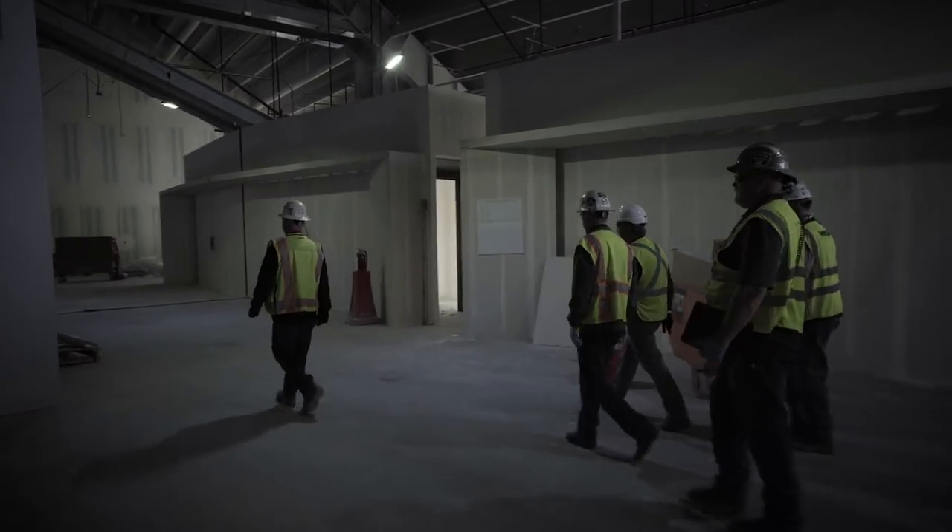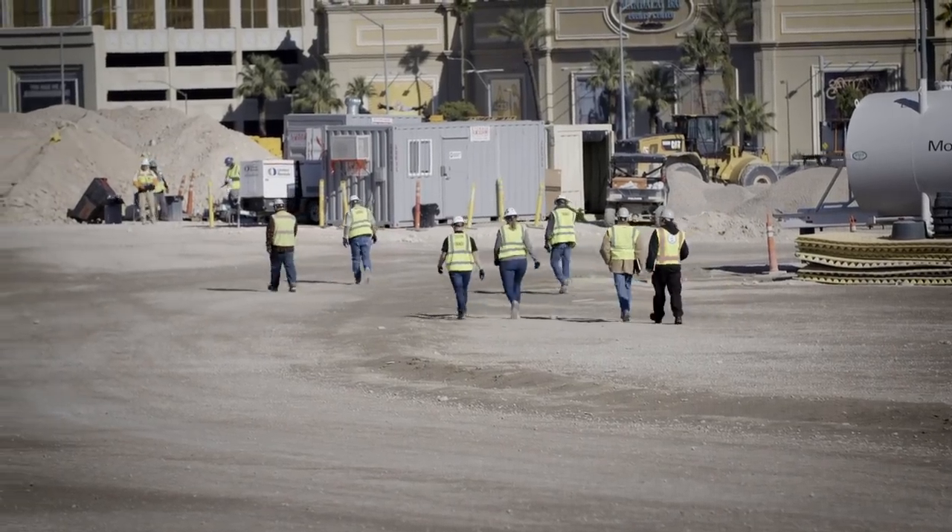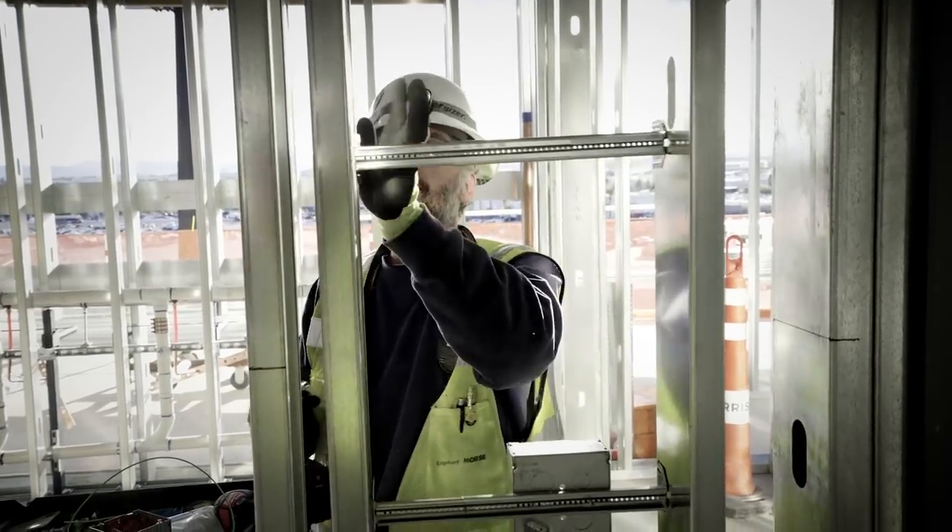A little over 300 members — brothers and sisters — are working on this job. 450,000 man hours have already been spent on this project.